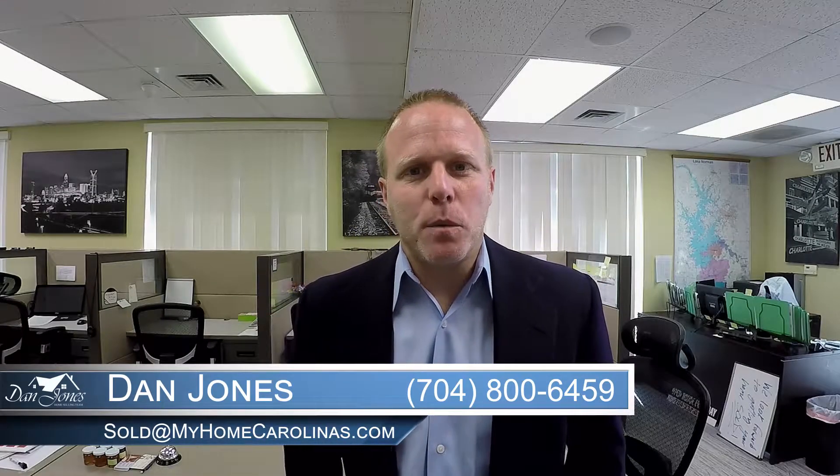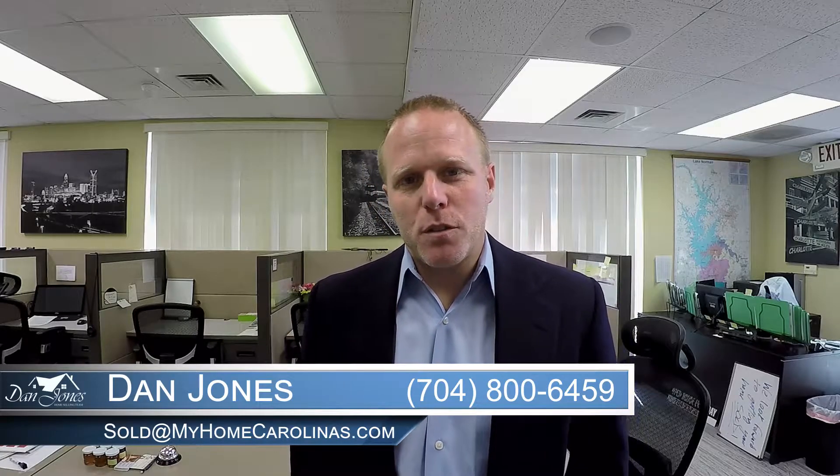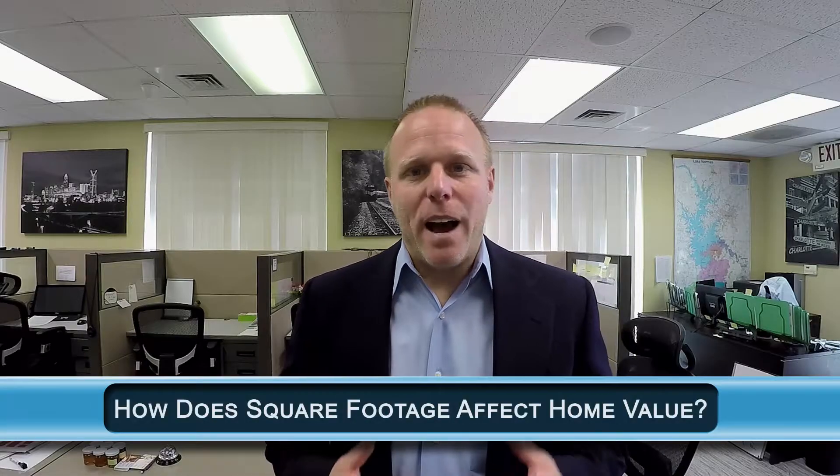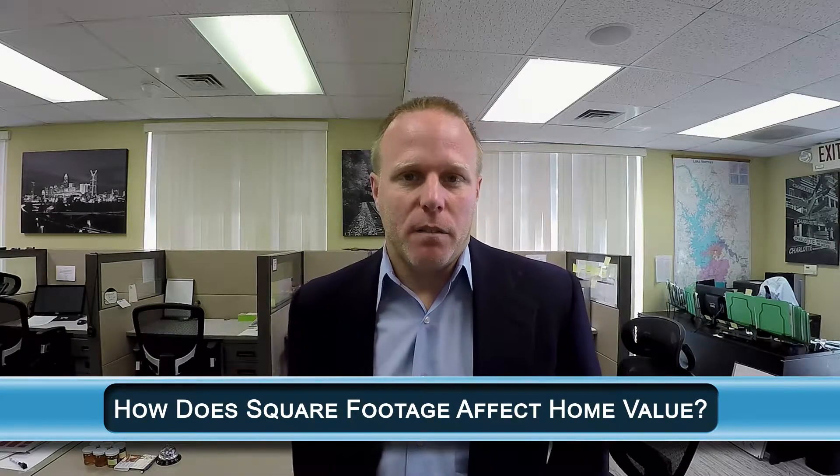Hi, it's Dan Jones, owner of Carolina Real Estate Experts. Thanks for stopping by the video blog. Today I want to talk to you about a question that comes up often, which is: how much do square footages matter in determining the price of a property?